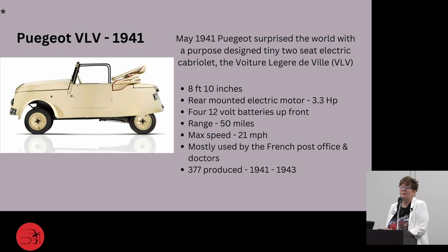Then we have the Peugeot VLV. In May 1941, Peugeot surprised the world with this purpose-driven two-seater electric cabriolet called the Voiture de Ville, or VLV. It was only 8 feet 10 inches long, had a rear-mounted electric motor, used four 12-volt batteries up front, with a range of about 50 miles. The max speed was only 21 mph. It was mostly used by the French for post office drivers and doctors. Only 377 were made from 1941 to 1943.